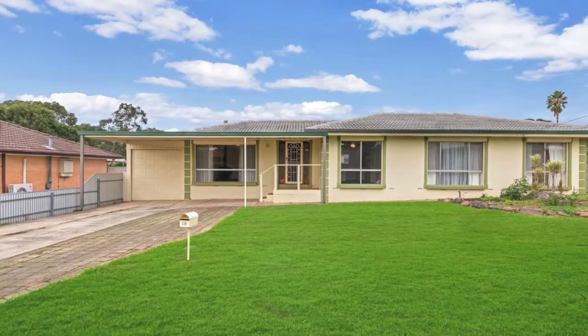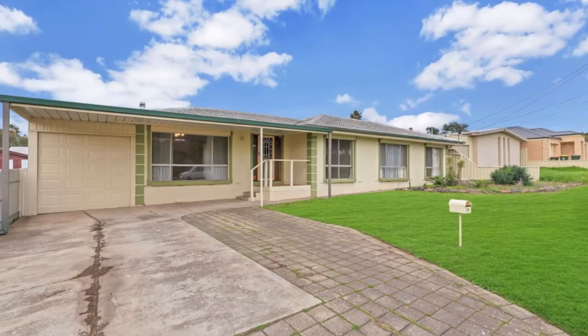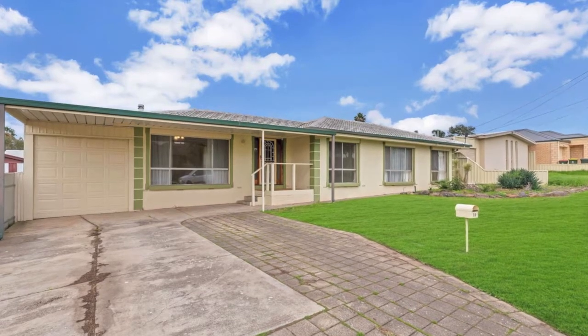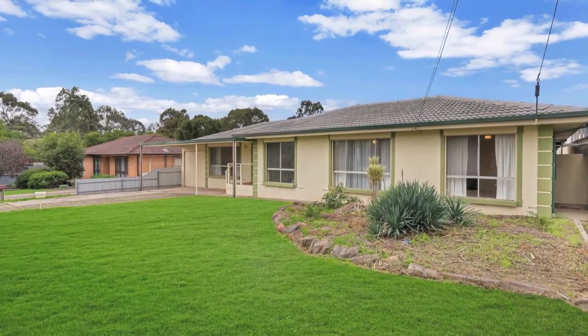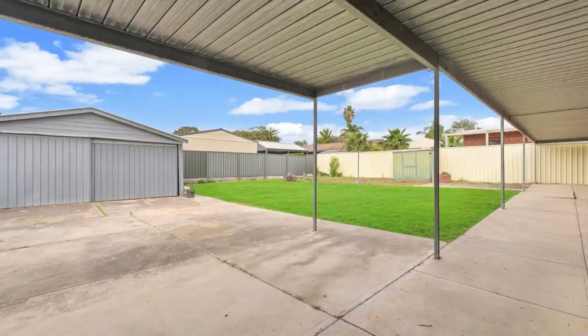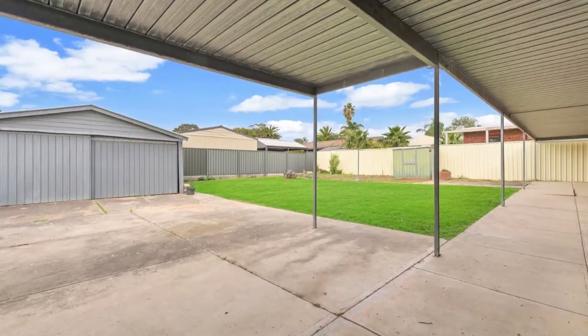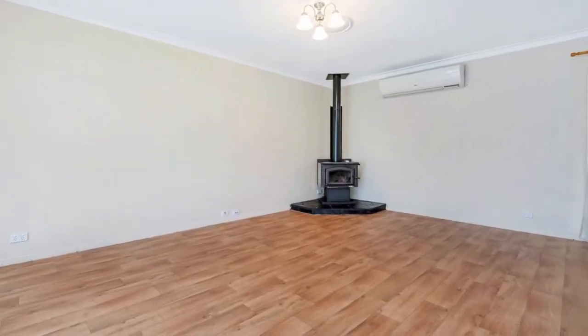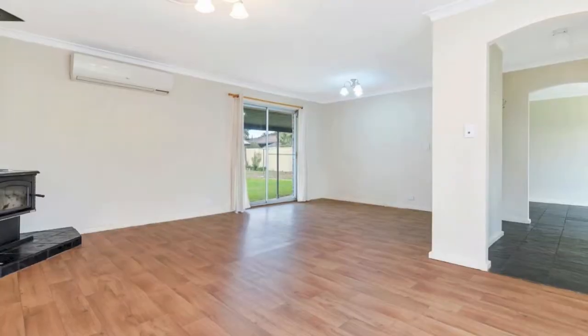Tucked away in a lovely street in this highly sought after part of beautiful Highbury, this lovely home is sure to tick most of your boxes. A great opportunity for first home buyers or investors to secure this generous sized home, with a gorgeous hills backdrop, plenty of reserves to walk the dog, and the convenience of great local shopping, good schools and public transport for direct transport to the city.